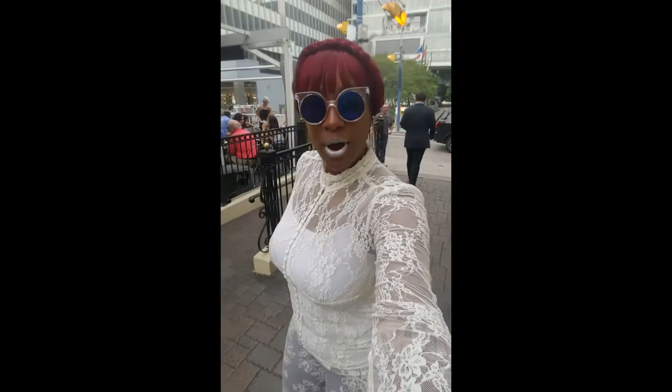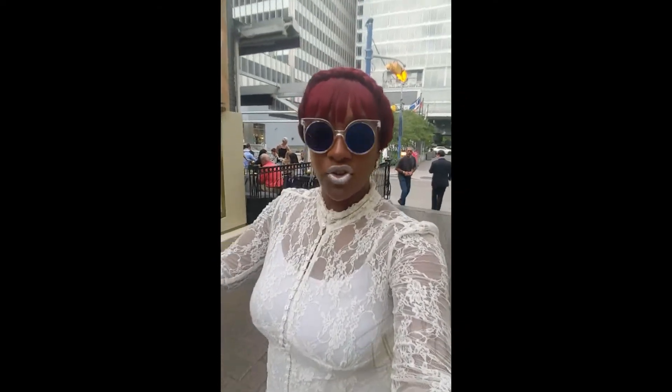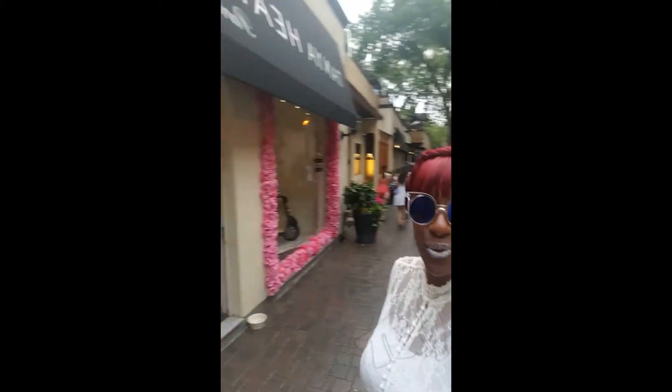Hey y'all, it's your girl Flower Price from Talk Vault Media. We are in Toronto Yorkville and we are headed to a gorgeous location here in Yorkville. It is called Tanya Heath. She designs shoes from Paris and it's a wonderful place. Wait till you see what we have in store for you. Follow me inside.